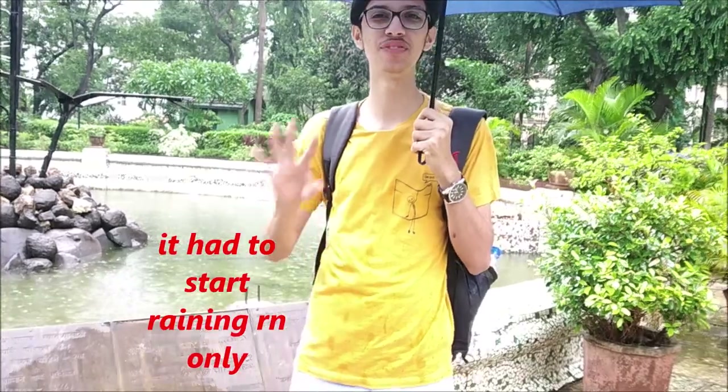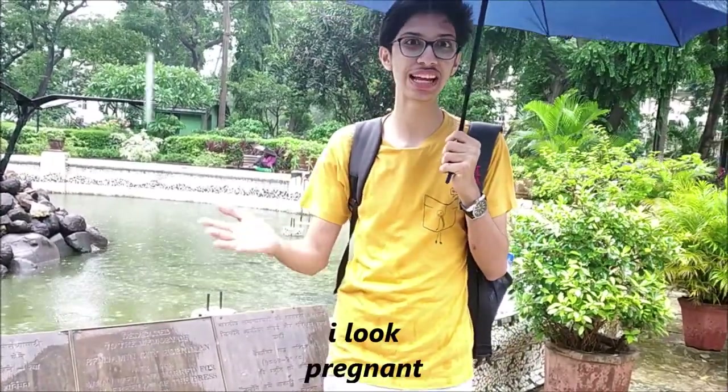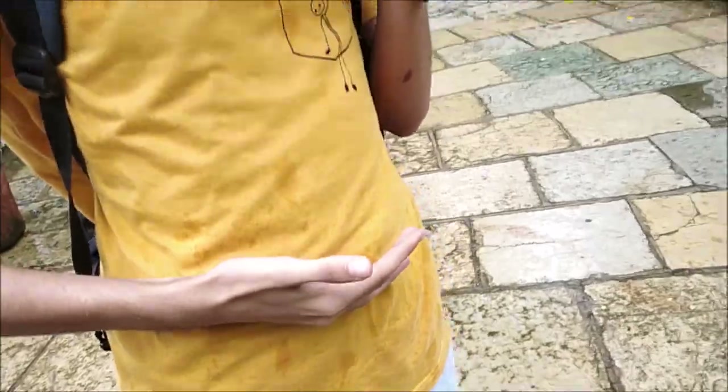So now we're at the fourth place which is the Horniman Circle's Garden. We were right there at the Asiatic Society — now we've come here. And you're gonna see how much fun we had over here. We're just chilling. Also, I'm gonna show you the place where Kiara Advani was sitting in the movie Kabir Singh. So that's also here. It's a very good place to hang out with your friends, so you should come here.